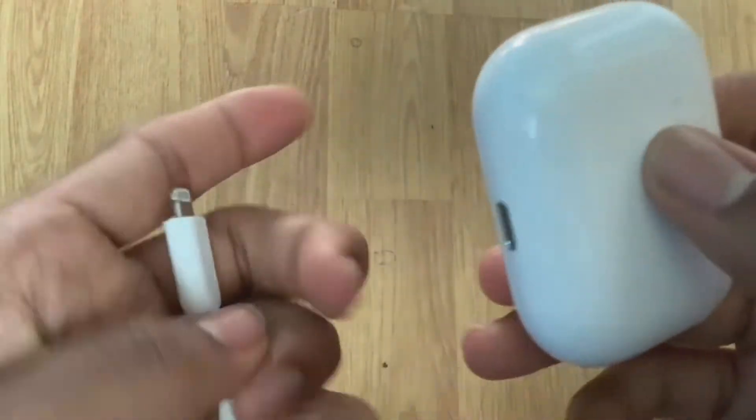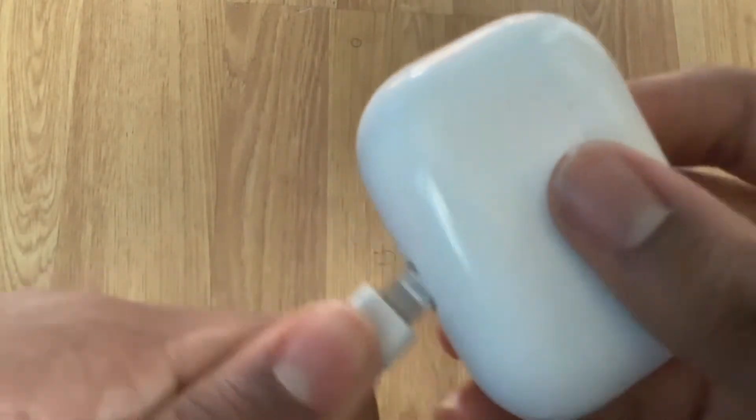This device can stay alive for about 24 hours as long as it has the charging case. Without the charging case, it can stay alive for about four and a half hours.